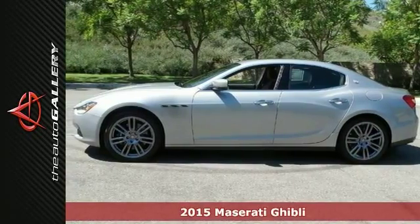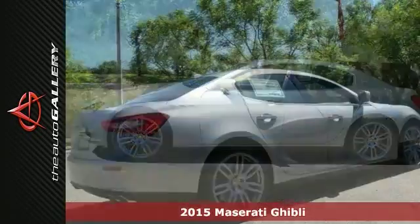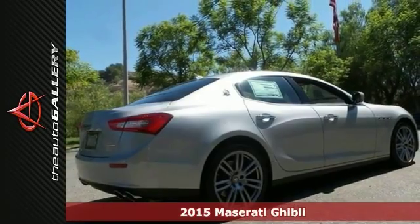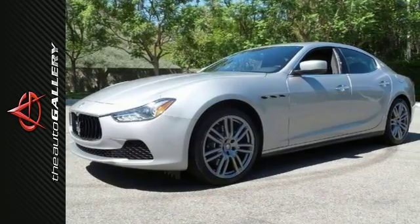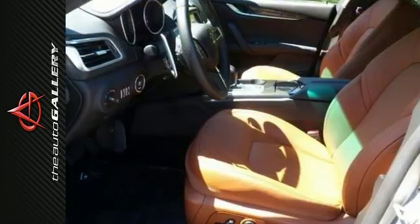Here's a 2015 Maserati Ghibli. It's named for an African desert wind, and it's the perfect name for a hot Italian sedan. With its deliciously curved lines, the Ghibli's looks are backed up by what's under the hood.